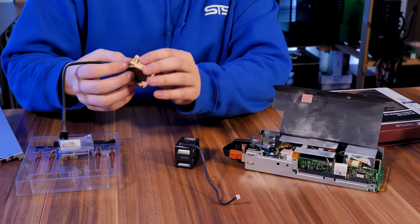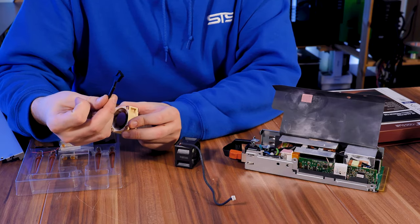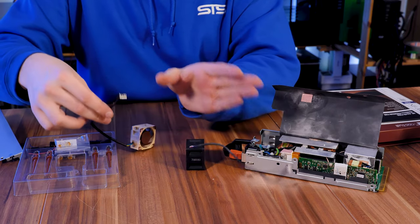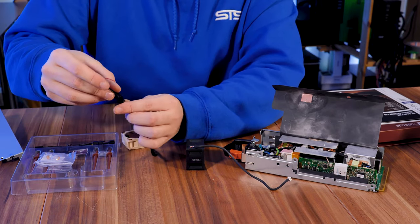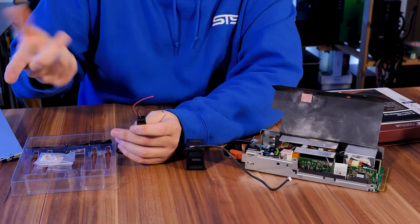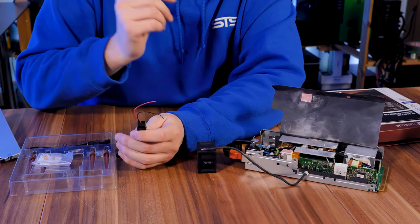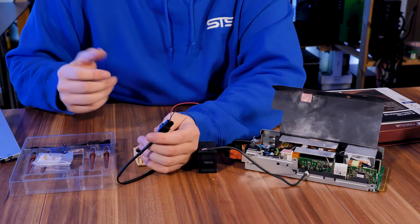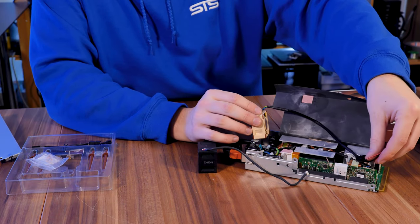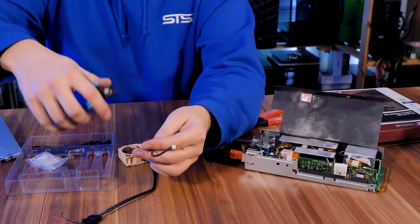Here we have the replacement fan — the Noctua NFA4x20 — and of course this one uses a normal PWM connection. As you can see it's not really the same size, but Noctua includes a really handy adapter leaving out two wires — a negative and a positive — basically giving it full power. It's spinning at full power no matter what, so this really won't change anything. It is actually long enough.